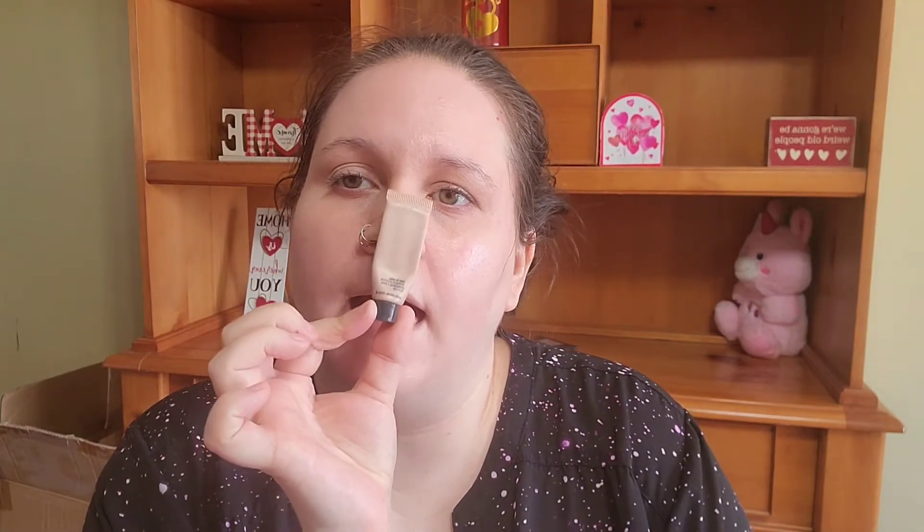First off, I'm going to prime my eyelids. Eyelids are primed — you guys, this was like only five mils in here and I'm still not out after using it every single day for the last two months. I still have product.